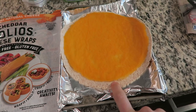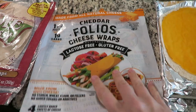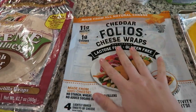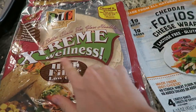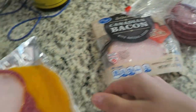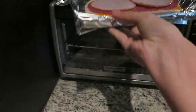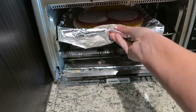Hey y'all, I just got home for lunch. Let me show you what I am making. I am going to make myself a toasted wrap. I wanted to eat the last of this cheddar folio because it's literally been in my way in the fridge. I'm going to use one of these extreme wellness tortillas, and then I have some salami and Canadian ham. Now this is going to go in the toaster oven to toast, and then I'm going to add some mayo.